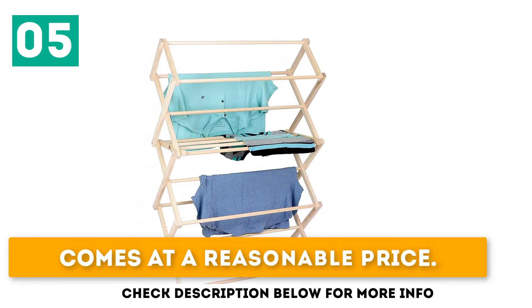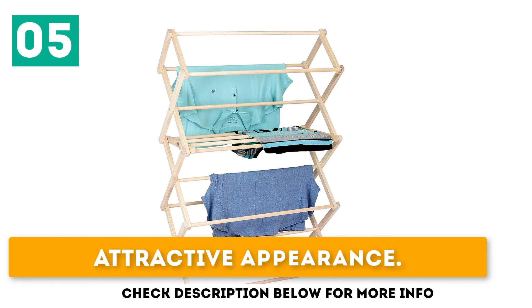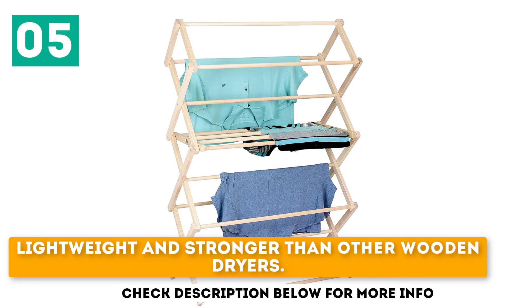It comes at a reasonable price, has an attractive appearance, and is lightweight yet stronger than other wooden dryers.